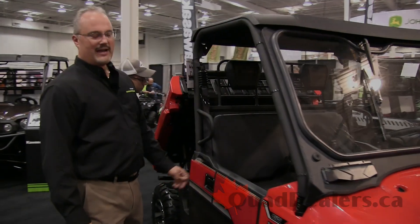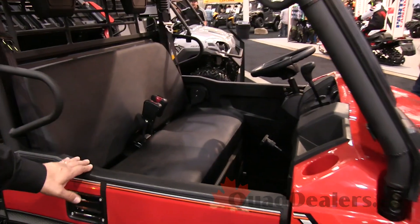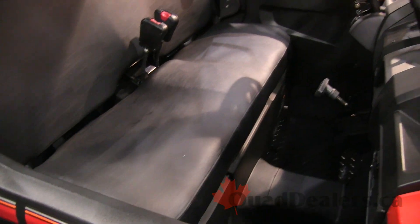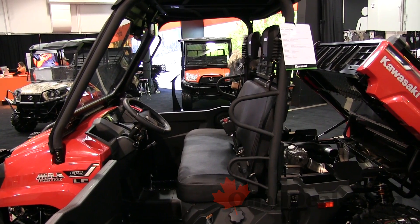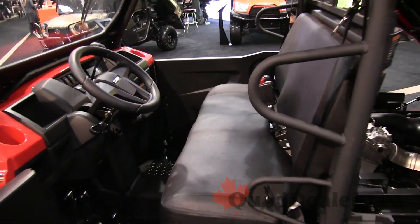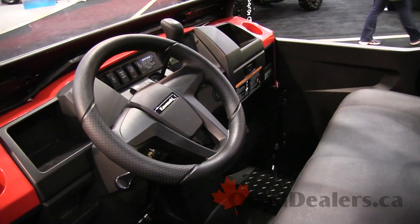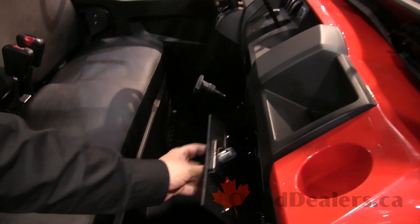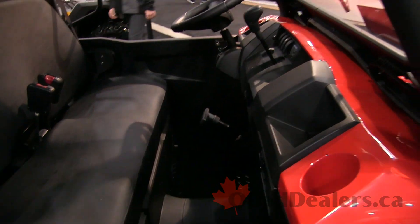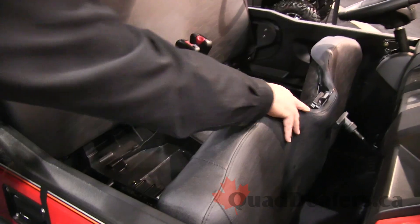As you can see here inside the cab, it's a really roomy interior for a smaller machine. There's a nice contour to the seat, a pull for the emergency brake, and shift on the fly from two-wheel to four-wheel drive, as well as the rear locking diff. There are lots of little pockets to be able to put gear, cell phones, and other little bits and pieces, plus a locking glove box you can key lock, and a place for your drink holders.